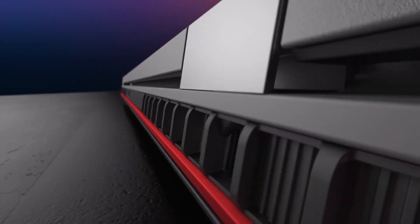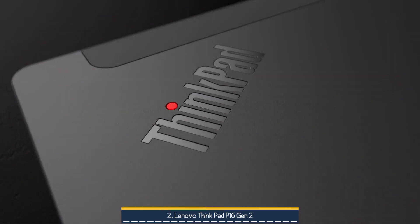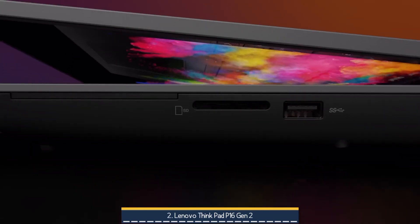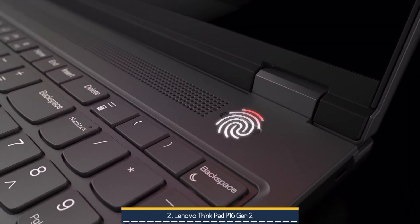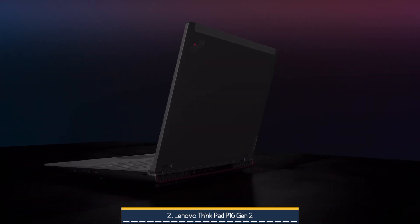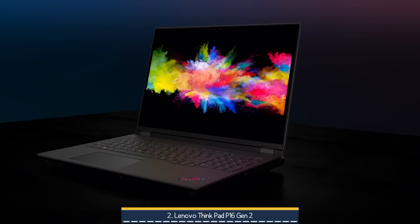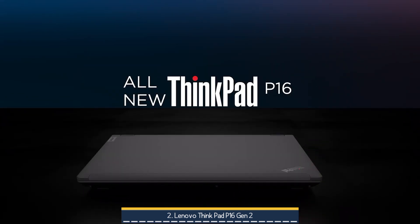On number 2, we have the Lenovo ThinkPad P16 Gen 2. It comes with a 16-inch display, an Intel Core i9, an NVIDIA RTX 4000 Ada, 128GB DDR5 RAM, and 8TB SSD storage — a truly elite desktop replacement machine. Its magnesium-aluminum chassis weighs approximately 6.5 pounds and is built like a tank, offering robust durability and the legendary ThinkPad keyboard with full numpad and red TrackPoint for flawless productivity and comfort, even during long CAD or simulation sessions.